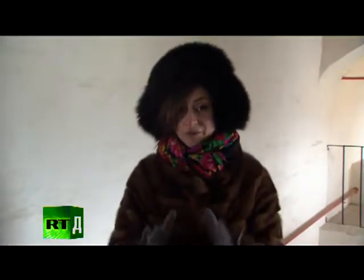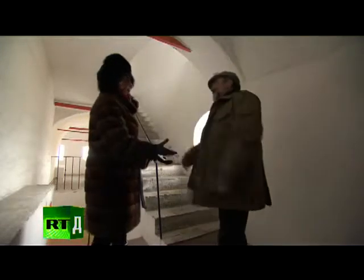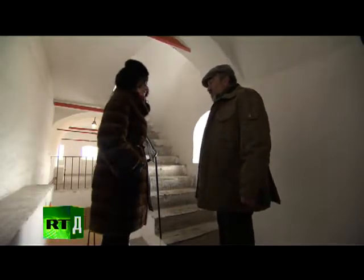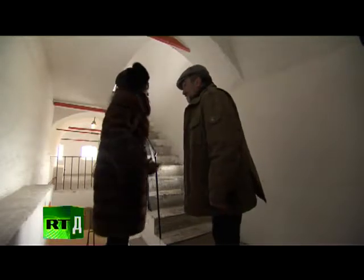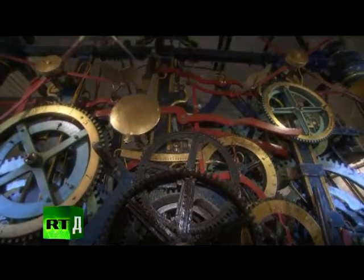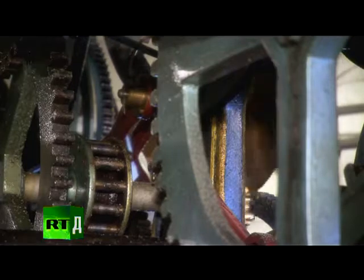We're inside the Spasskaya Tower right now, going to meet a true tower wizard. Sergei Nazarev knows all about how to keep time in this tower. The chimes we see today have been here since 1852, but clocks appeared on the Spasskaya Tower during the time of Tsar Mikhail Romanov. To reach the clock, one has to climb nine floors of spiral stairs. Here the clock gears turn steadily, waking every 15 minutes to signal the bells to strike every quarter hour, or one big hit on the hour's end.